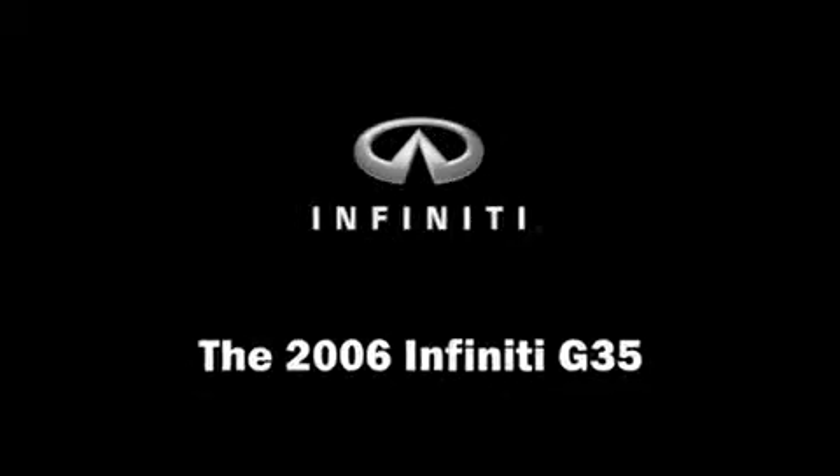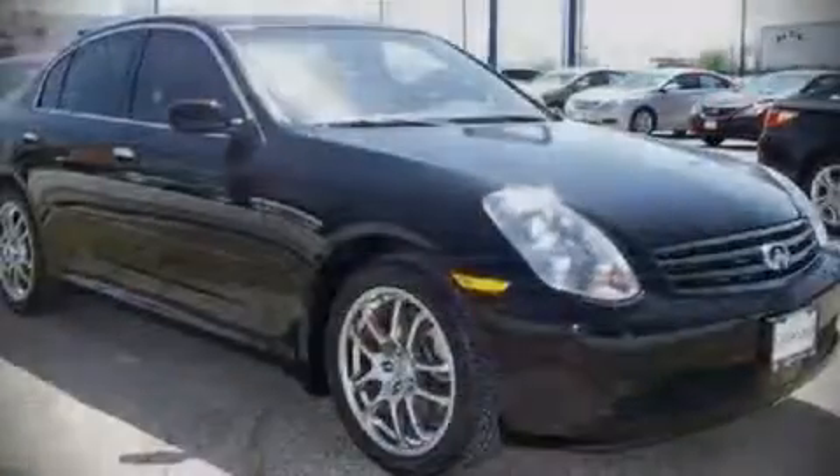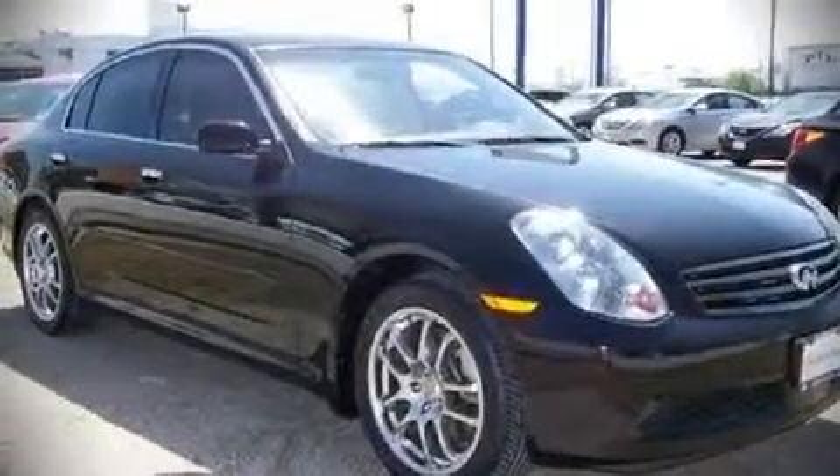The 2006 Infiniti G35, with less than 40,000 miles on the odometer. This four-door sedan prioritizes comfort, safety, and convenience.